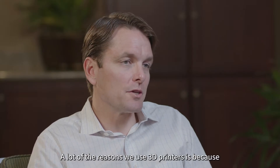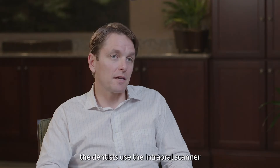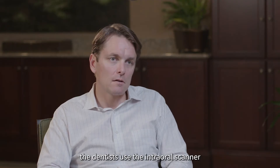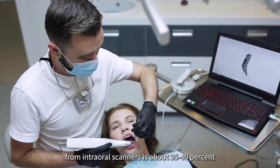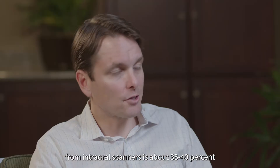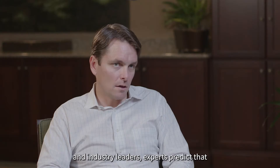A lot of the reason we use 3D printers is because the dentist uses an intraoral scanner. Right now, our percentage of volume of incoming cases from intraoral scanners is about 35-40%. Industry leaders and experts predict that in the next five years it's going to double.